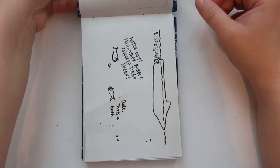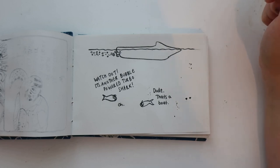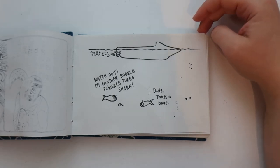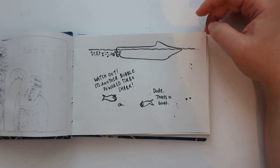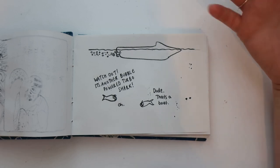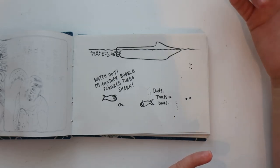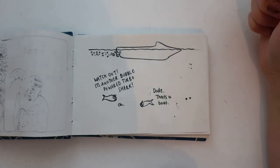Day two was a completely silly idea: 'Watch out, it's another bubble powered turbo shark!' — 'Dude, that's a boat.' It was almost inspired by Finding Nemo when they see the bubble jet streaming across from above. I was thinking, I wonder if fish know what that is — if they think it's some sort of predator or if they can work out it's a human-made object. I imagine they can't, so I will now forever call boats bubble powered turbo sharks.